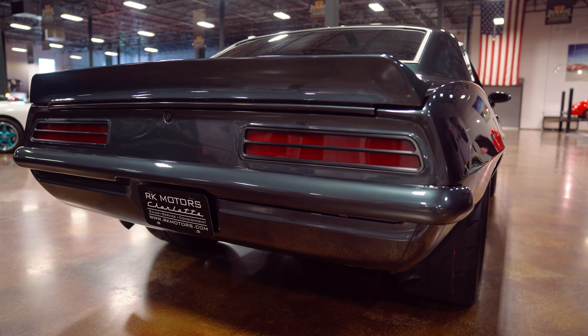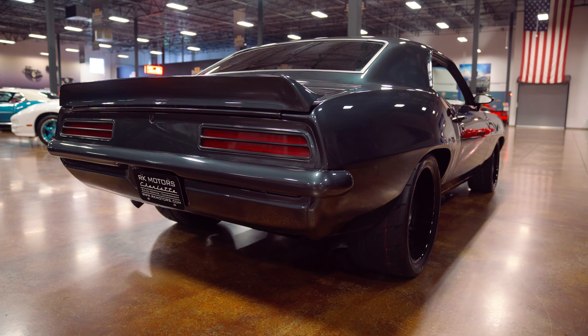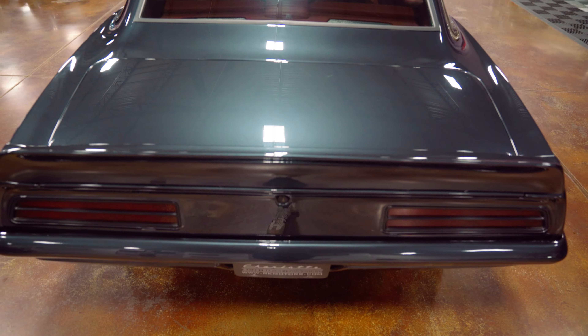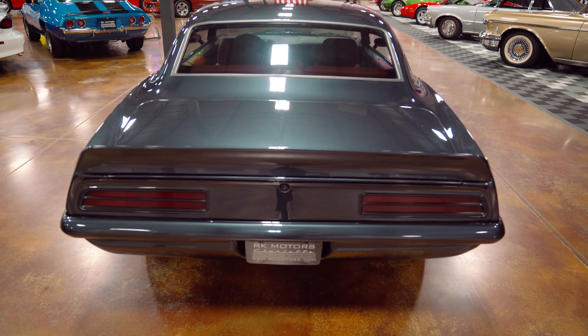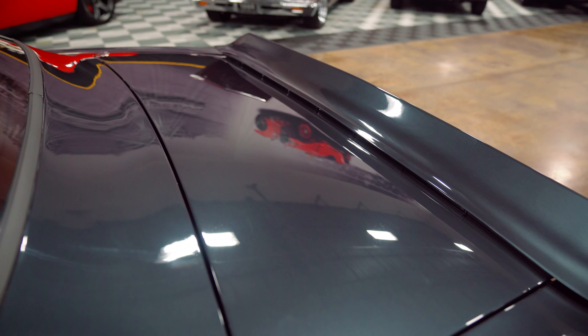Out back, the D80 deck spoiler of course, no emblems on the back, billet LED taillights, and another smooth bumper. Overall, a really clean car — and it looks great running down the road.